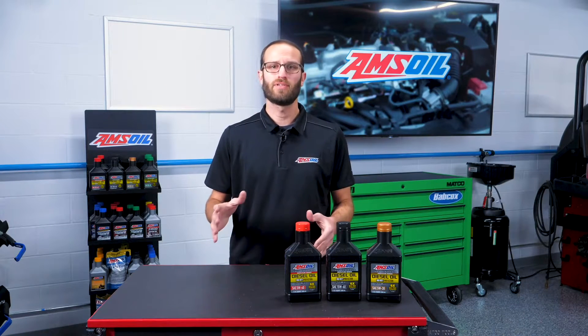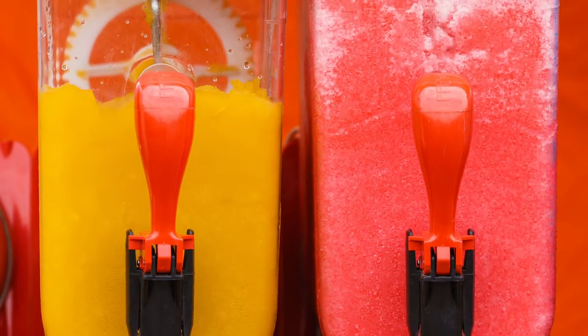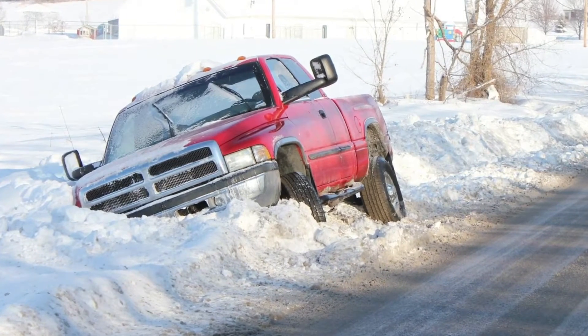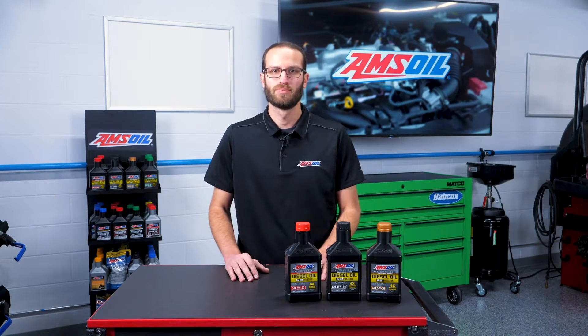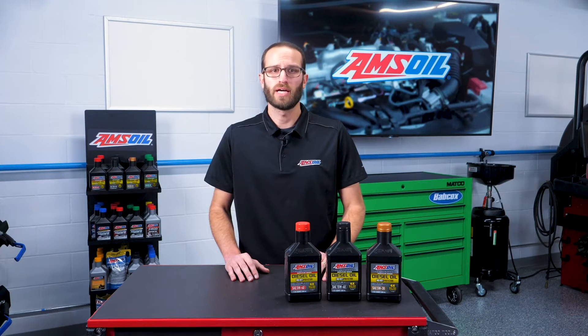I want you to picture a slushie, any flavor that you like. Now really focus on the consistency of that slushie. This could be your diesel fuel if it is gelled or frozen due to ambient temperature changes. You've probably seen, or maybe you've even been, one of the diesel trucks stuck on the side of the road in the wintertime and wondered what happened. The answer is simply that they took a load of fuel that wasn't ready for that day's ambient temperature. Today we'll discuss reasons why diesel owners should be treating their fuel with additives year round, right here in the AMSOIL garage.